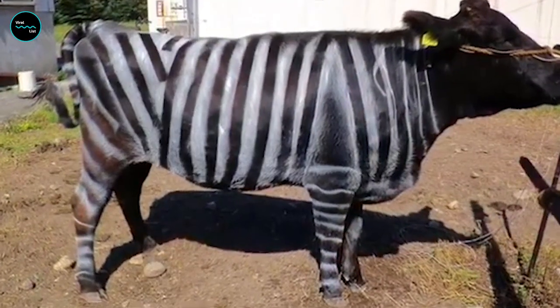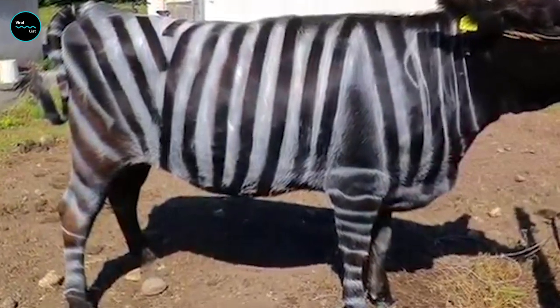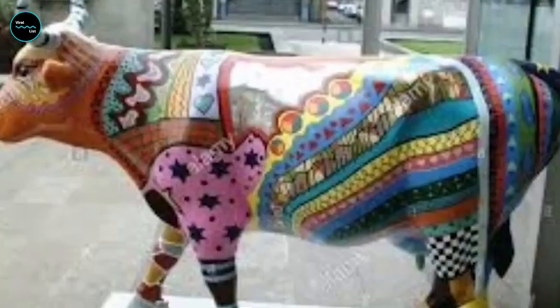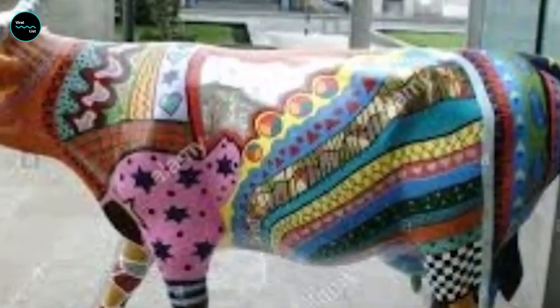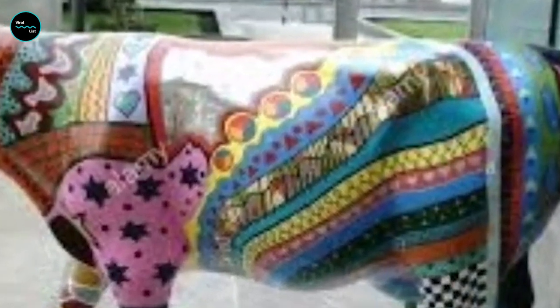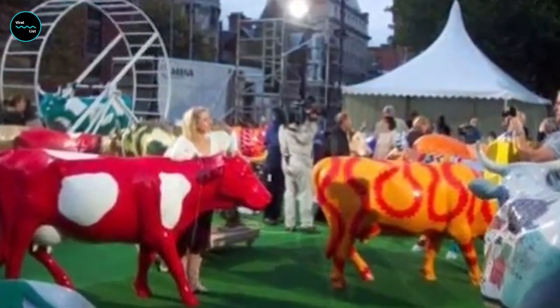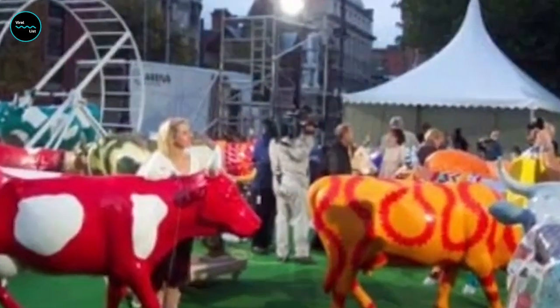Researchers tested their theories on six Japanese black cows by either painting zebra-like stripes, painting only black stripes, or leaving the dark fur unpainted. By liberally applying paint, scientists have effectively created a temporary zebra-cow hybrid that lives a far happier life thanks to not being bitten countless times each day.